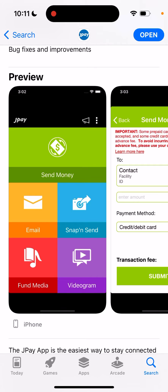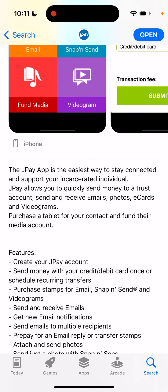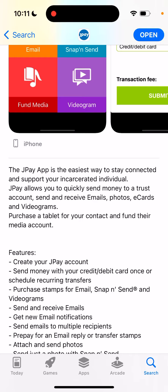You need to create an account in this app, then add your credit or debit card, purchase stamps, and then you'll be able to send emails. It's not possible to send messages like you can in a messenger or something like that.